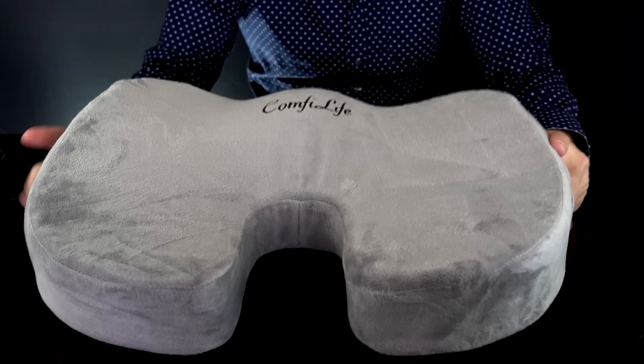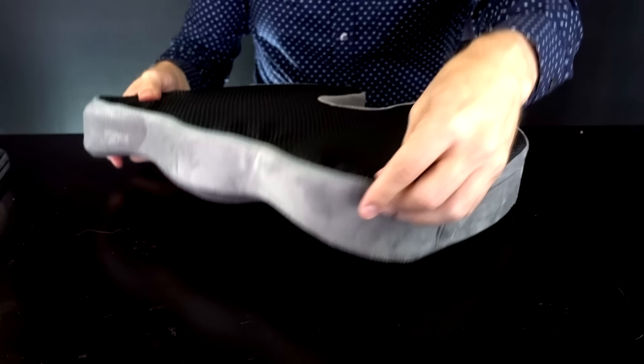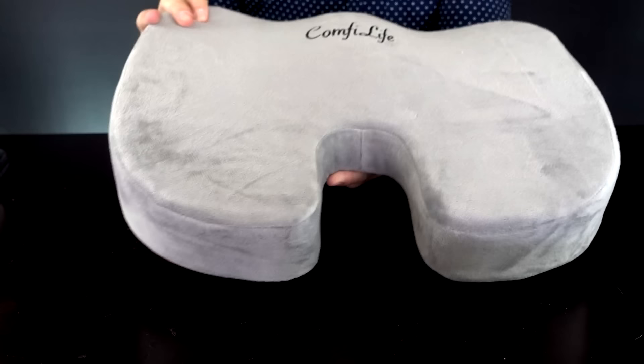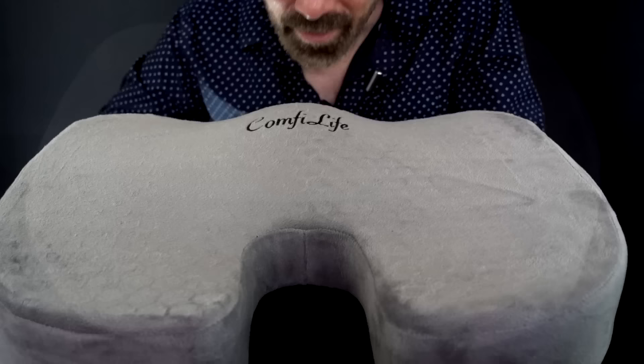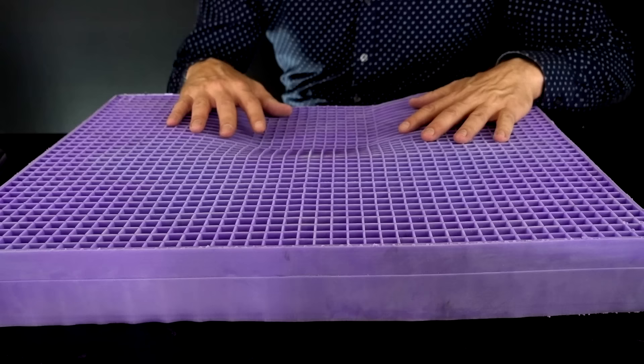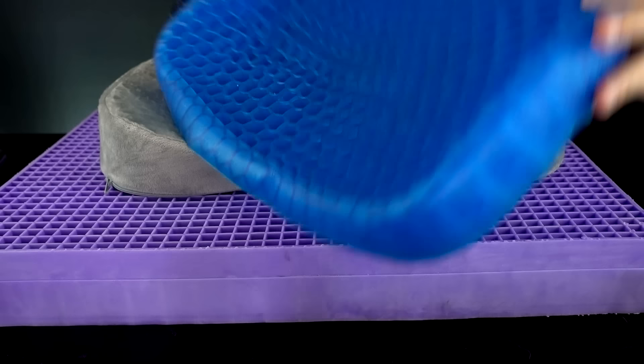This is the Comfy Life Gel Enhanced Seat Cushion from Amazon. It has a really high rating — 4.5 stars and 2,500 reviews. It's pretty solid. It has foam on the outside and gel on the inside, with a cool feeling to it. It's a very light cushion, under 2 pounds. There is kind of an unpleasant smell on the Comfy Life — worse than the Purple Cushion. Each cushion has a design feature supposedly helping your spine. Without further ado, let's get to the comparison.